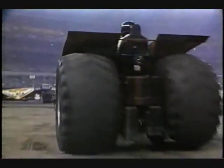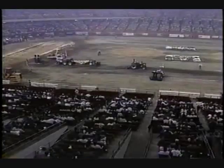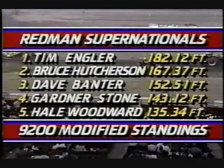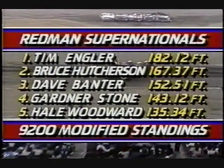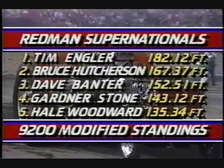That kind of tire design could be ideal for this racetrack because the track is tearing up. If it had the giant lugs, it'd probably throw dirt right out of the Astrodome — well, it's got a roof on it, so it couldn't do that. Engler still leads at 182 feet. Bruce Hutchinson in Macon Bacon is the closest to him at 167 feet.